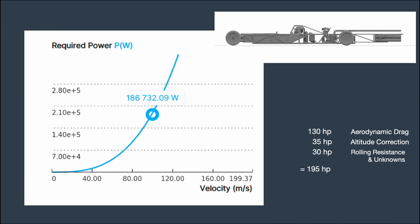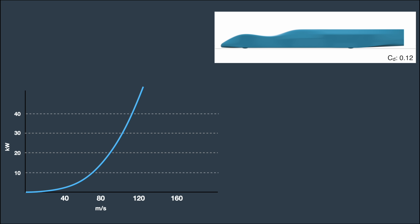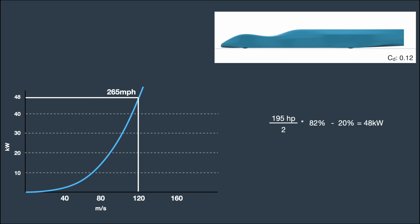Remember that naked analysis we did? We took that graph and extrapolated some data from it — there seems to be a 20% loss from rolling resistance and other unknowns. Knowing this, we can take the graph from the best body design and see how fast it will go with the same power. The plan is for this thing to run on two cylinders. I've been running it on four, and while I haven't dyno tested it on two cylinders yet, let's assume half the power of four. Half of 195 horsepower, corrected for altitude and reduced by 20% for rolling resistance and unknowns, gives us just under 50 kilowatts. Plotting that on the graph and dropping down to a velocity, we get 118 meters per second — which converts to 265 miles per hour.